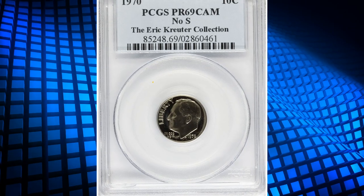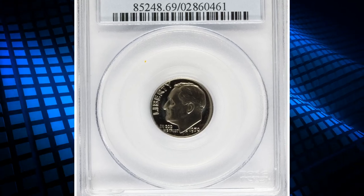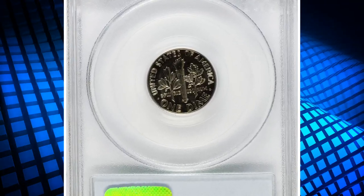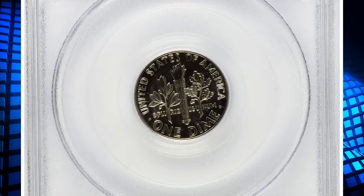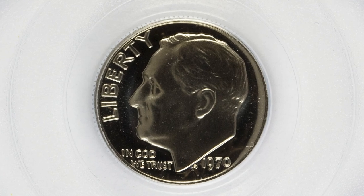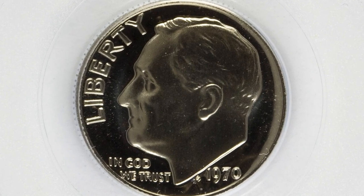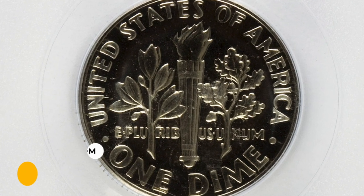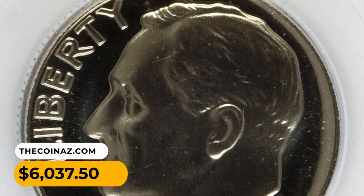Number 8: a rare 1970 No S dime in PR69 Cameo condition. A presumably distracted mint worker neglected to enter an S mint mark on the die for this pristine superb gem. The various No S varieties are the keys to the proof dime series. This error dime was sold for six thousand and thirty-seven dollars and fifty cents.